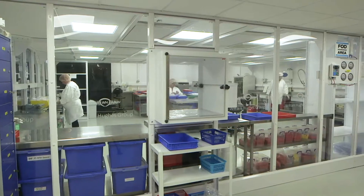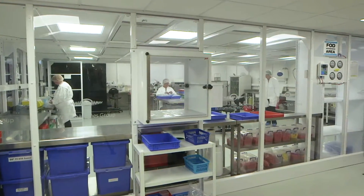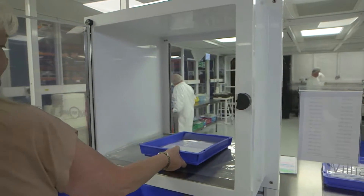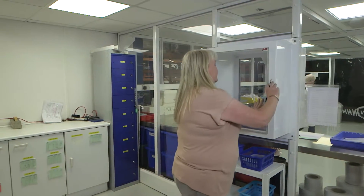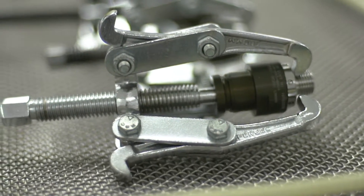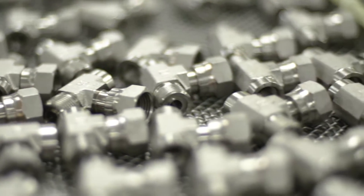A range of specialist cleaning and packing services is offered, including ultrasonic cleaning of components to the highest international, governmental and customer-specific standards or requirements. William Hughes can also undertake the assembly of units involving more than one component within the clean room environment.